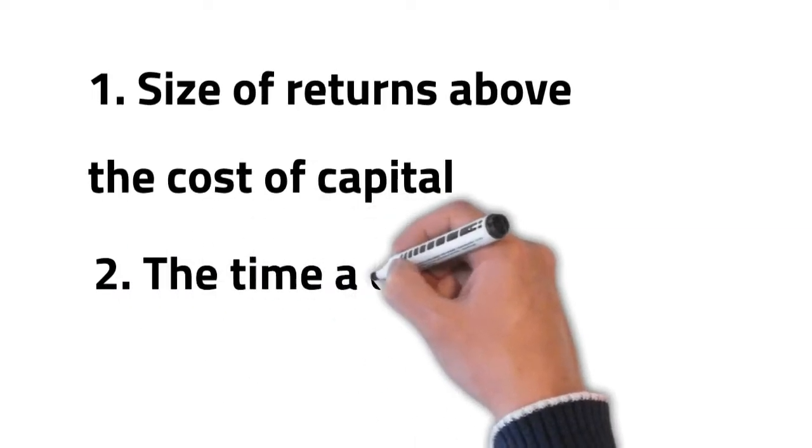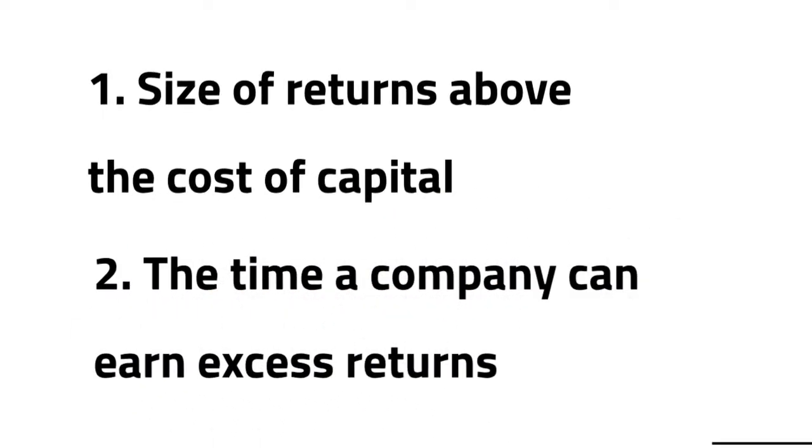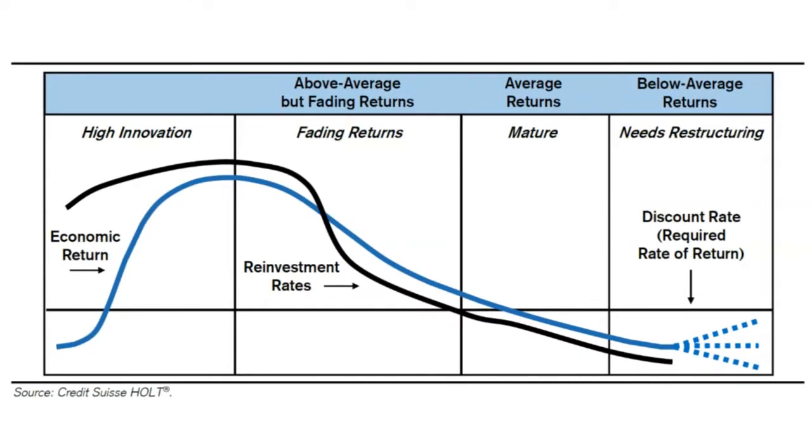The second dimension is the time a company can earn these returns. We can show this value creation by seeing where a company is in its lifecycle. High innovation companies see high growth of economic return, which then leads to higher competition and lower returns, though companies still earn excess returns in this phase. In the mature phase, return on investments is similar to the industry average. The last phase is below-average returns, where the company needs a shakeup through shedding assets, reducing investments, or even bankruptcy.